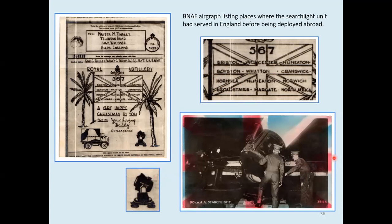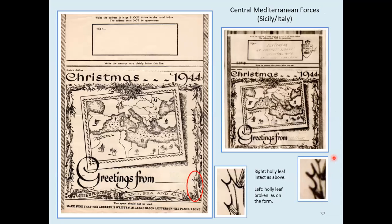Moving on to the Central Mediterranean Forces. After the invasion of Sicily and subsequently Italy, processing was continued in Algiers for all CMF mail until Naples was captured and a processing station set up there from June the 6th, 1944. There were two types of this standard CMF Christmas design — it's one of the easiest ones to find. The original form itself is not so easy to find but the delivered airgraph is. One type has a broken holly leaf — I was very happy to find that my original form has a broken holly leaf, while my received version has the complete holly leaf, so you can see both versions.